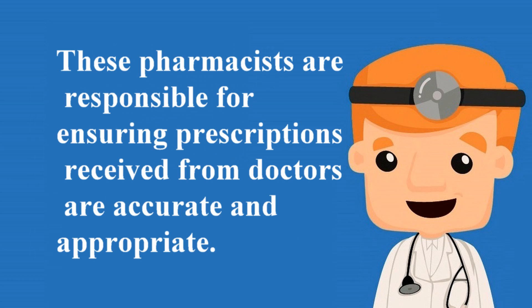These pharmacists are responsible for ensuring prescriptions received from doctors are accurate and appropriate.